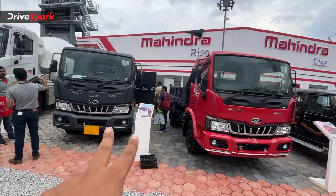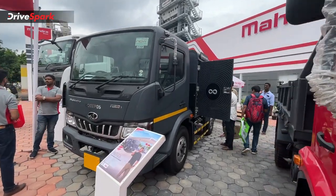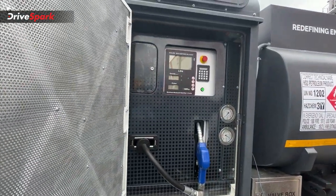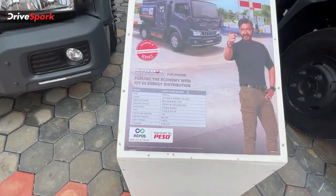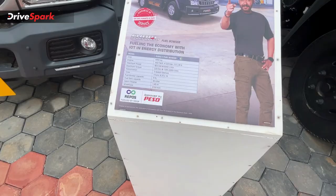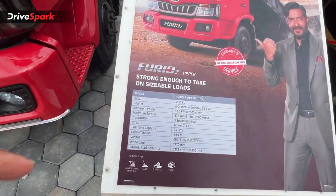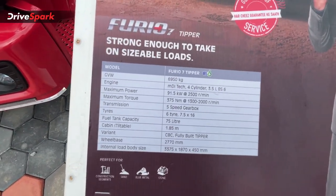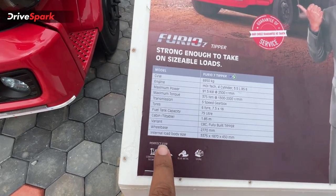Next is the Furo series, which features fuel loading and a hose. It is powered by a 2.5-litre BSX engine producing 60.5 kW and around 81 bhp and 220 Nm of torque, paired with a 5-speed gearbox. Next is the Furio 7, a tipper truck with a larger 3.5-litre BSX engine producing 91.5 kW, around 115 bhp and 375 Nm of torque.